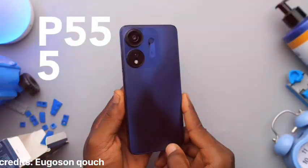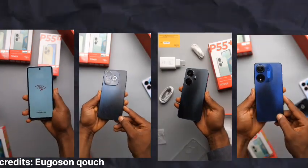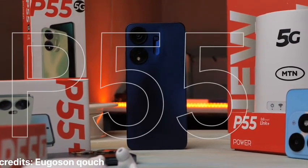This is the Itel P55 5G, the top tier in the P55 series. This month Itel brought out four phones in the P55 lineup: the P55, P55T, P55 Plus, and P55 5G. We're only going to be looking at the P55 5G and why I think this is the best Itel phone today.